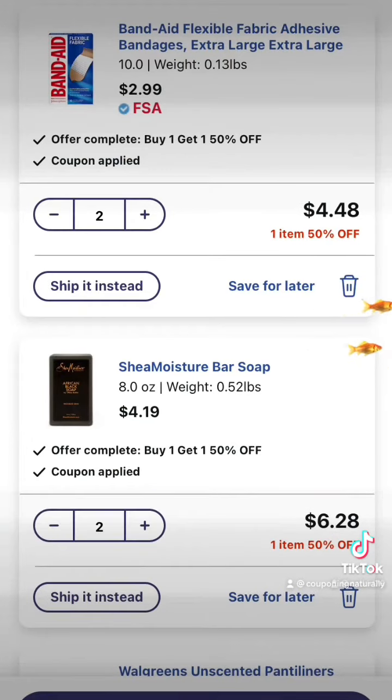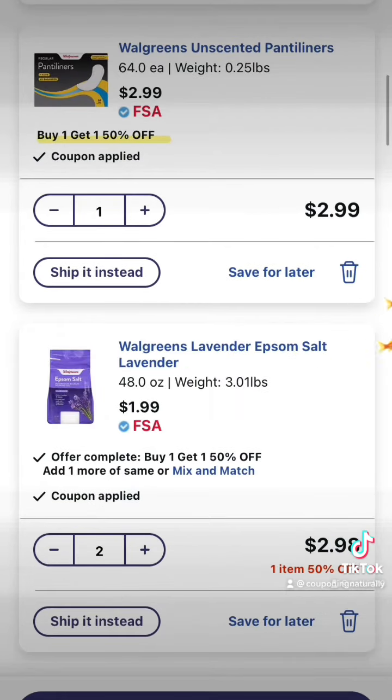Add two of any of the Band-Aids that are $2.99 a piece, and two of the Shea Moisture Bar Soaps for $4.19 a piece. Add one of the Panty Liners, the Walgreens brand, for $2.99, and two of the Epsom Salts — any of the scents will work — for $1.99 each. I love these and use these all the time.